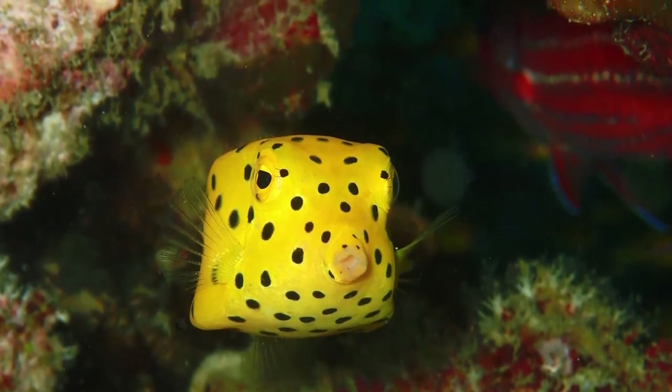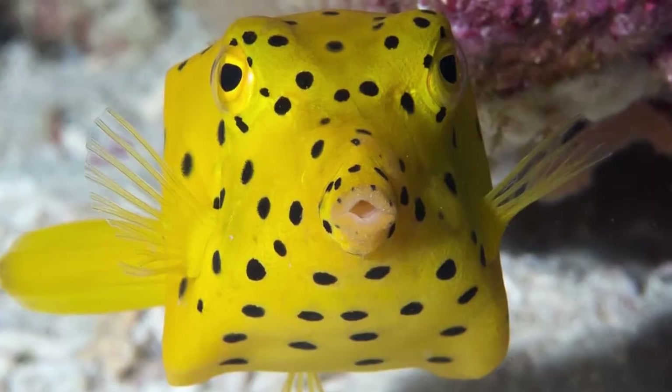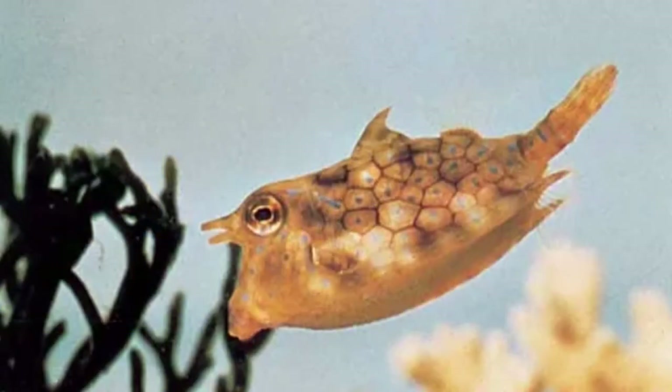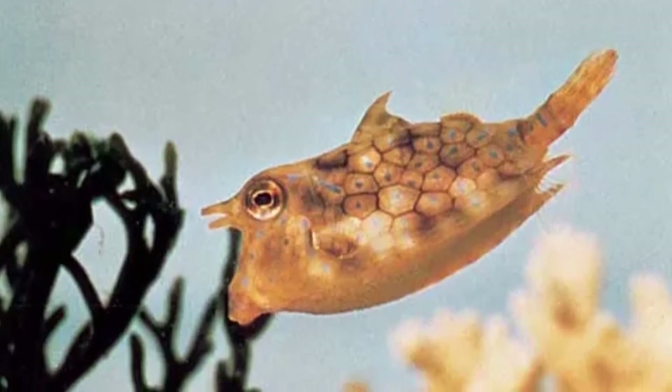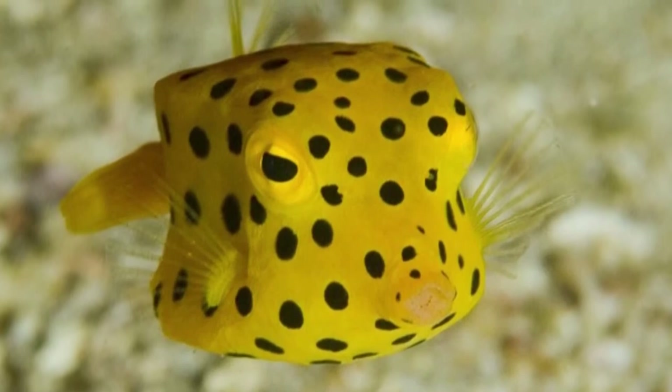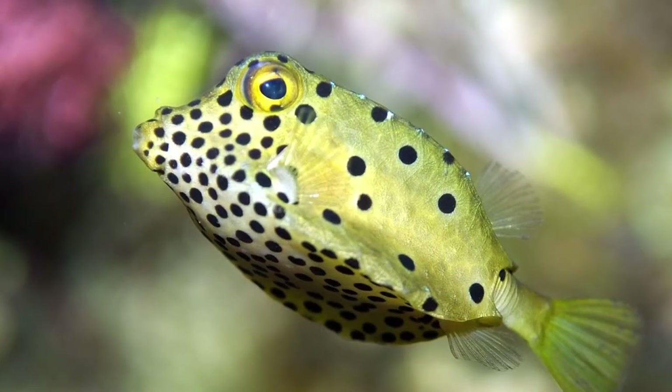The appearance of a boxfish changes as it grows older. If you see a brilliant yellow boxfish spotted with black, you know it's a juvenile. But if you see one with a blue, gray, dull yellow, or even brownish body with faded spots, you know it's an adult boxfish.